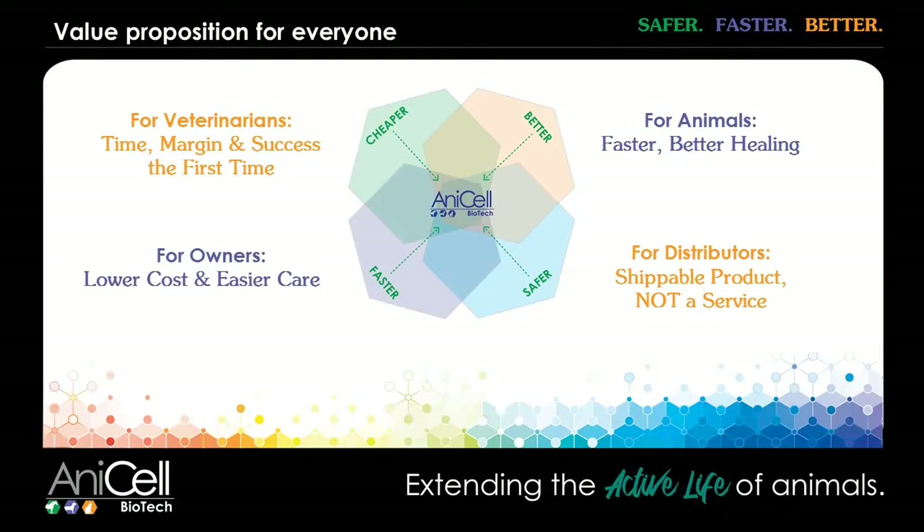Finally, an all-natural, field-ready, regenerative treatment that can be used the same day as diagnosis and as an alternative to surgery or simply turning the horse out and hoping that someday he'll go back to work. These affordable products allow you to treat one time and exchange travel and time for margin on the product. We here at Anicell are grateful for your time today and look forward to helping you extend the active life of your animals.